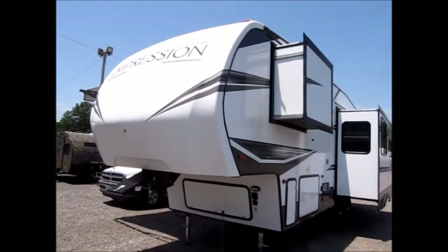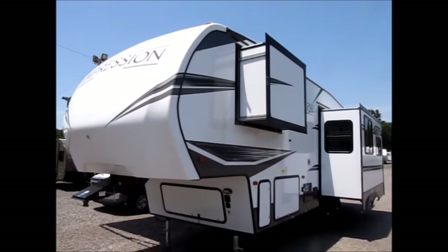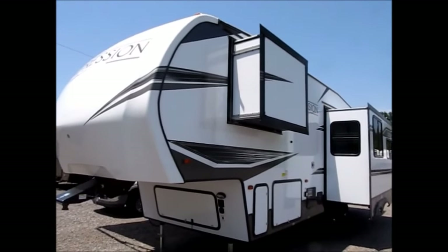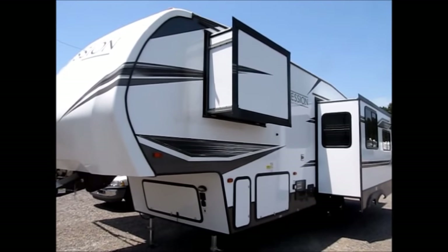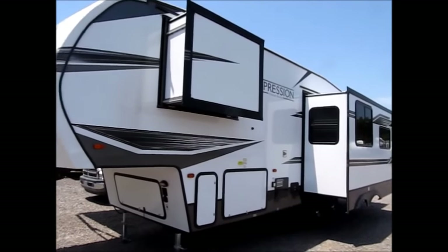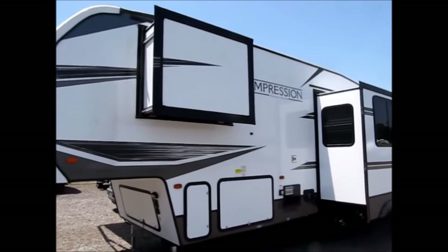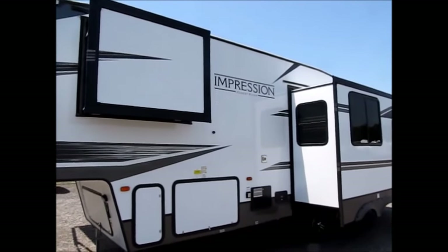Today I'm shooting a video of one of our 2019 Impressions. This is a new line of fifth wheels that we picked up. This camper is 32 feet long, all aluminum frame, fiberglass sides. There are some very rare features on this trailer and I'll go over them with you.